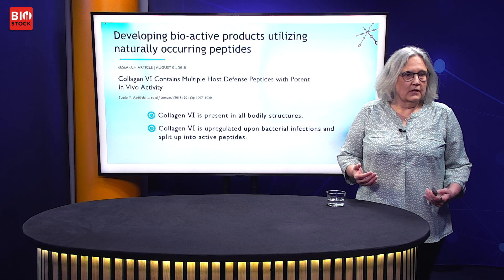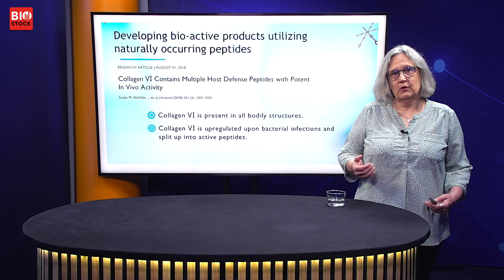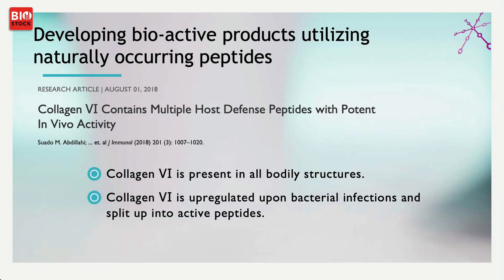COLE-6 is present all over the body together with its family members — COLE-1, 2, 3, and so forth. Interestingly, COLE-6 is upregulated when you get a bacterial infection, for example in the skin, and the molecule is then degraded into small peptides that are active within the wound.